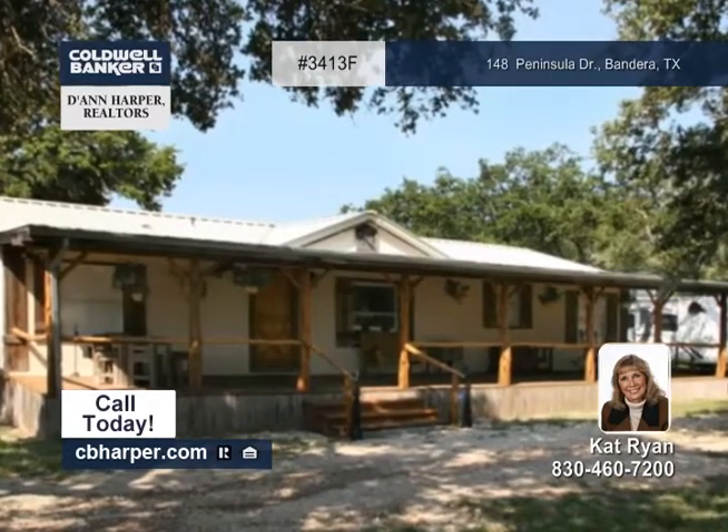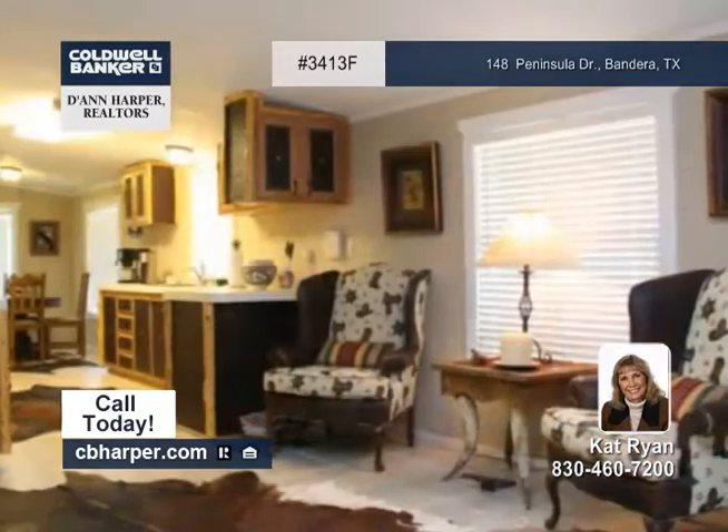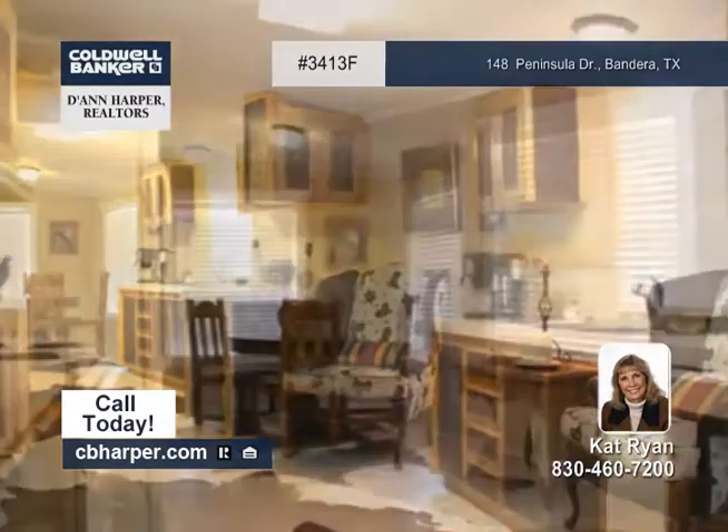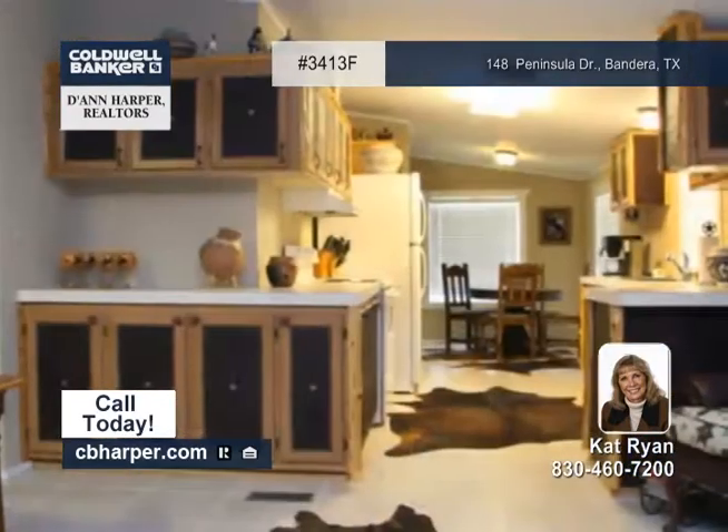On approximately 1.57 landscaped acres, this three-bedroom, two-bath manufactured home provides access to Medina Lake. Outside it has long covered porches, a metal roof, and cedar railings.